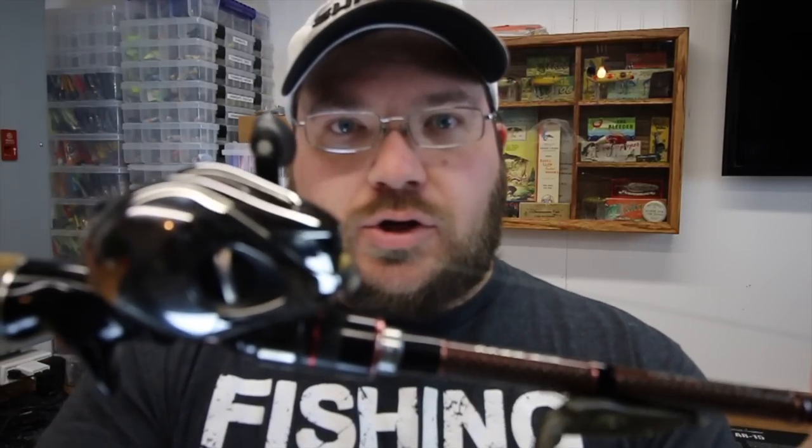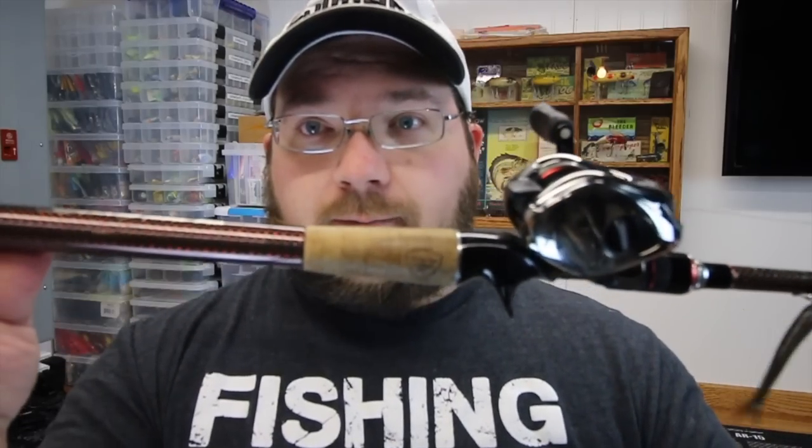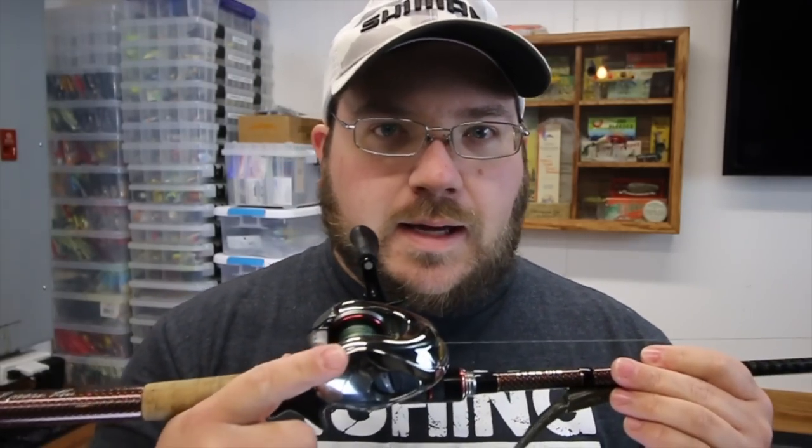We're going to start out with my bread and butter. This is my combo that I use more than anything and both of these were acquired this last year. I've got my Shimano Antares DC paired with a Favorite Big Sexy seven foot medium heavy. This is my best go-to all-around, all-purpose rod and reel. I can basically throw any type of bait I want with this reel. Don't have to worry about the wind — there's basically no backlash ever.